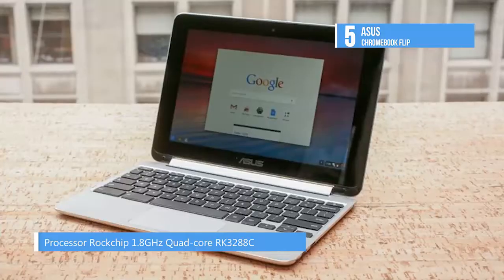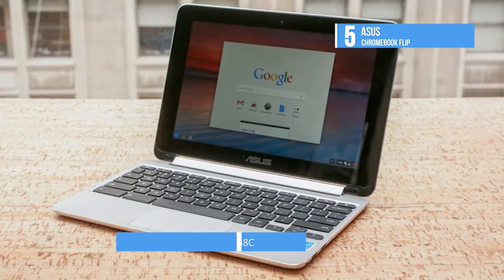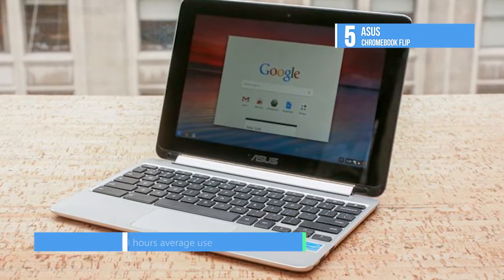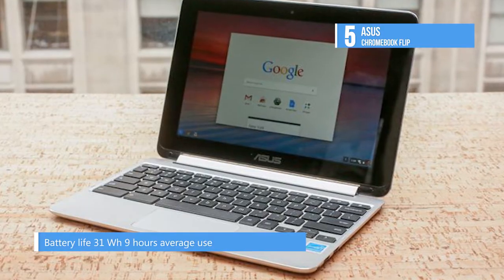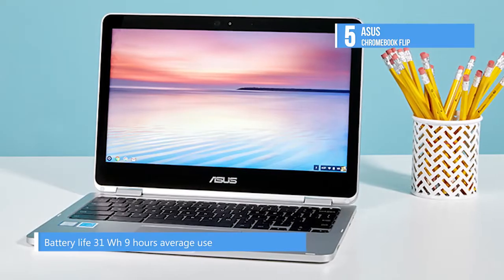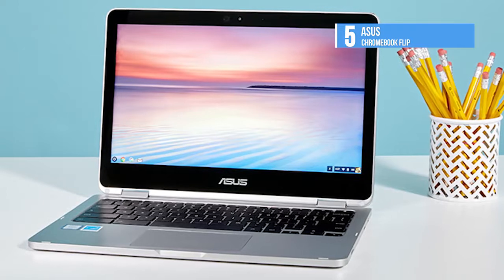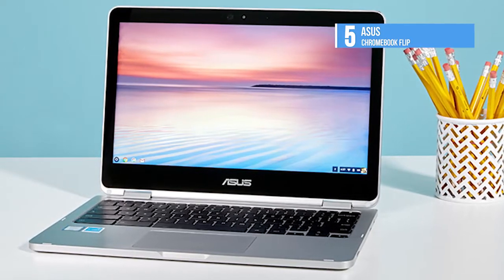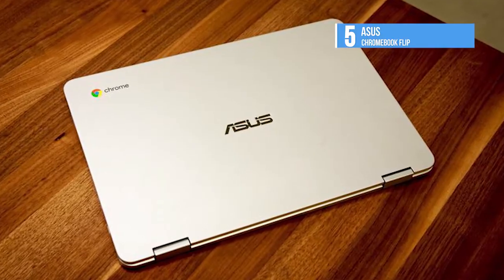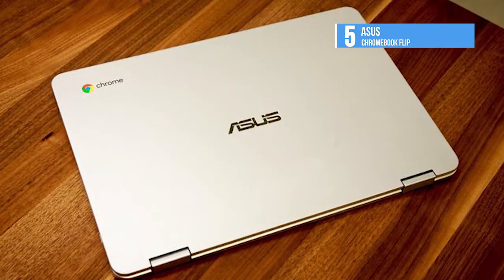The Asus Chromebook Flip has two hinges that allow its lid to rotate back 360 degrees, letting you use the laptop in a variety of configurations: notebook mode for full keyboard and large touchpad with multi-finger gesture support; flip mode to chat with friends using its virtual keyboard with handwriting recognition and multi-language support; stand mode to enjoy your favorite movie or read an e-book; and tent mode to easily share pictures and videos with friends around a table.